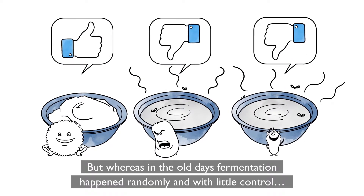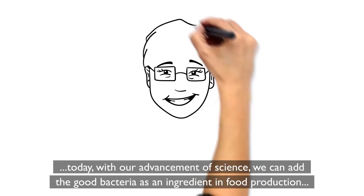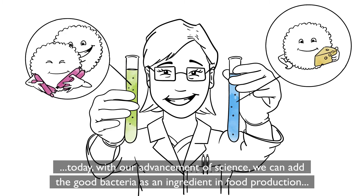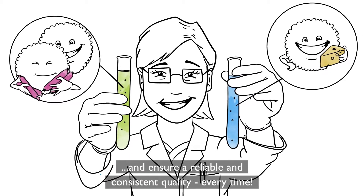Whereas in the old days, fermentation happened randomly and with little control, today, with our advancement of science, we can add the good bacteria as an ingredient in food production and ensure a reliable and consistent quality every time.